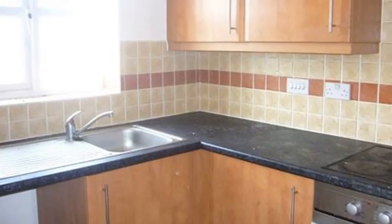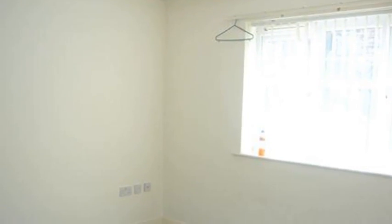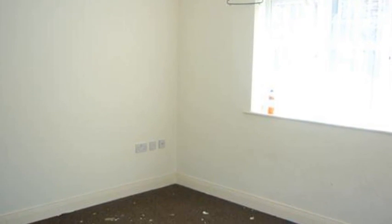Moving on, a kitchen boasts a range of units and has space for appliances. Meanwhile, a first bedroom offers plenty of light and space. Following on, a sizeable second bedroom includes neutral decor.